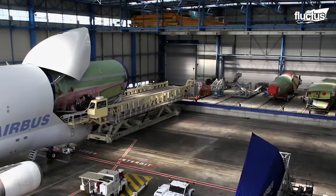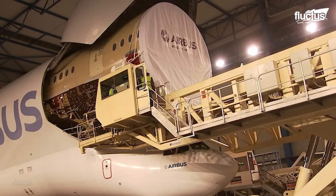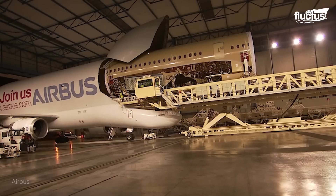What makes the Beluga unique is the size of the cargo. We don't need to carry that much weight compared to other cargo business activity. But what makes it very unique is the size of the sections we need to transport. And this is where the Beluga is one, if not the biggest cargo aircraft in the world, in terms of the volume it carries.